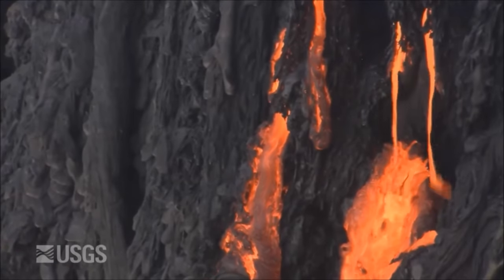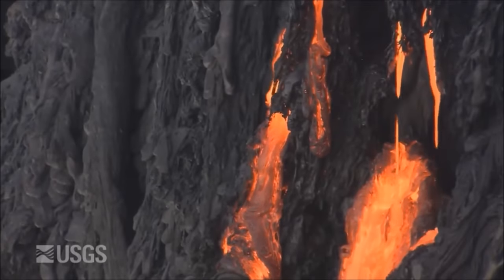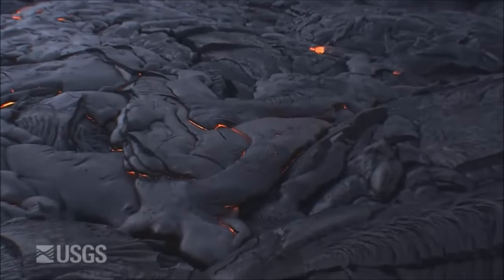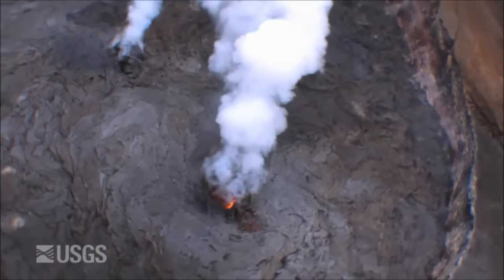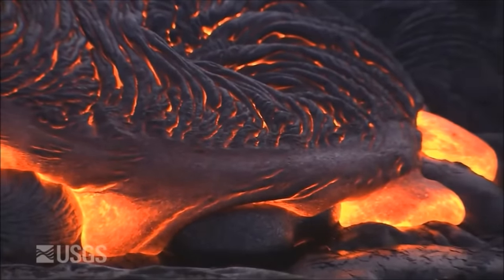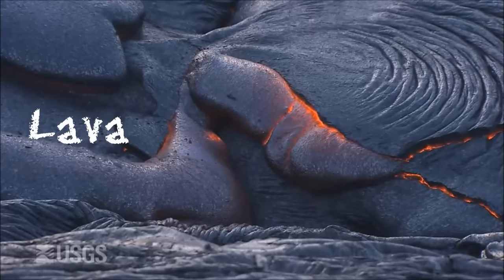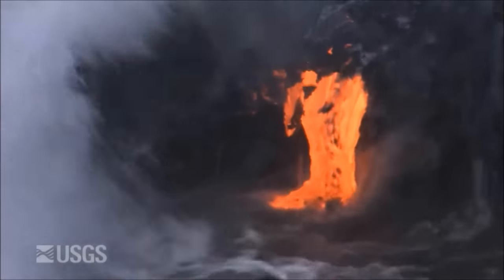The second way volcanoes may form is due to hot spots. Scientists believe that when a volcano forms away from the edge of a tectonic plate, it is either because the mantle beneath is unusually hot, or because the crust in that area is unusually thin, allowing the magma to melt its way through to the surface. Magma that reaches the surface is called lava. Either way, the result is the same: volcanoes.